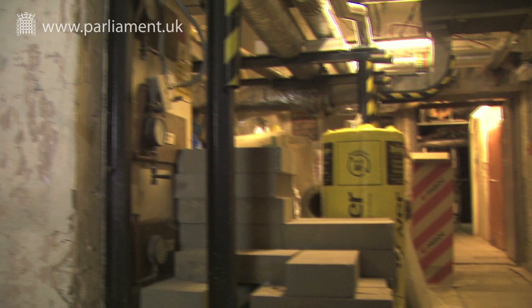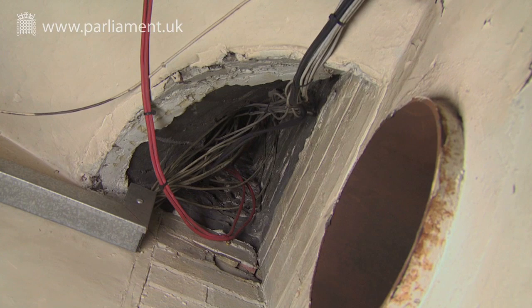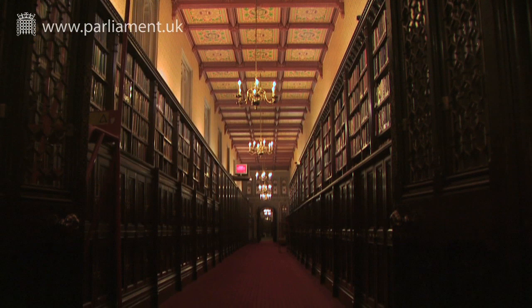The recent discovery of previously hidden Victorian ventilation ducts further complicates the picture. Evidence suggests that smoke could travel through these ducts as well as architectural voids, so completing the programme of compartmentation is necessary to avoid this happening.